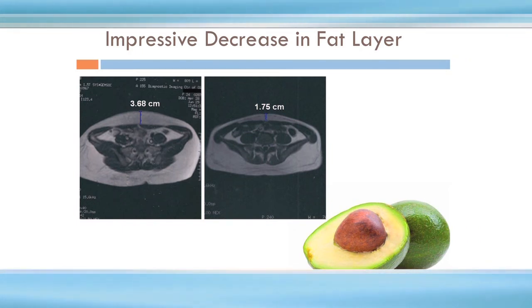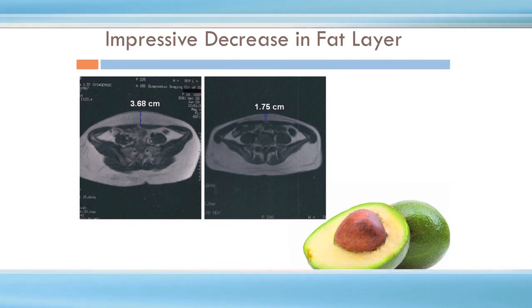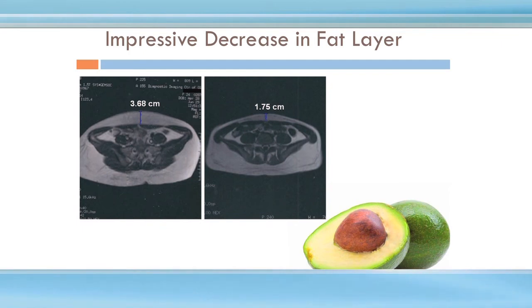This MRI depicts before and after laser liposuction where the extra fat layer is gone and significantly improved. The abdomen can often be thought of like an avocado: the pit is the organs — kidneys, intestines, liver — you can't touch that. The only way to lose fat around the organs is through diet and exercise, or in severe cases through gastric bypass or stapling. Some people have a lot of 'fruit' and a small pit — and some have a small amount of fruit and a lot of pit. If you've got a lot of pit, laser liposuction won't help. But if you've got a lot of fruit, laser lipo or a tummy tuck or a combination may be the answer.